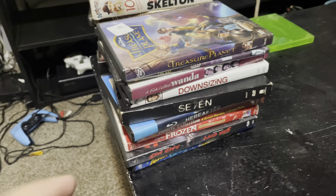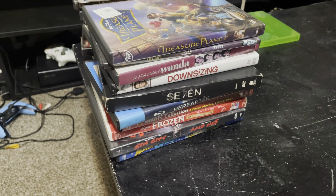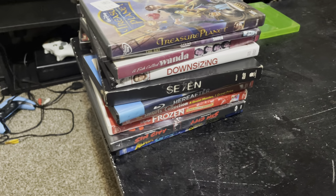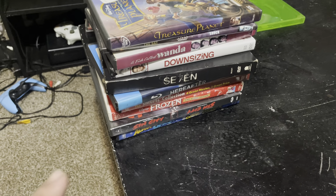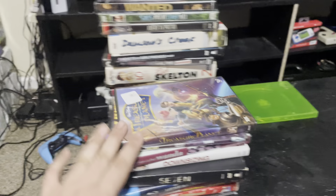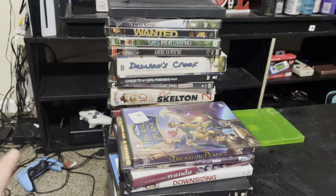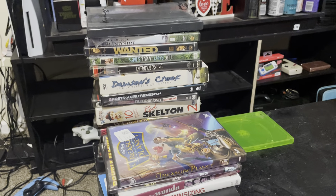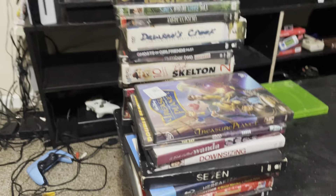Welcome guys, welcome to the gaming channel. I'm sorry if I didn't upload right away. I've been very busy. This is kind of a pickups video but it's not really video game related. I got a table with a bunch of movies that I found from the video game store last night. They ended up throwing away a bunch of stuff, so let's get into it.